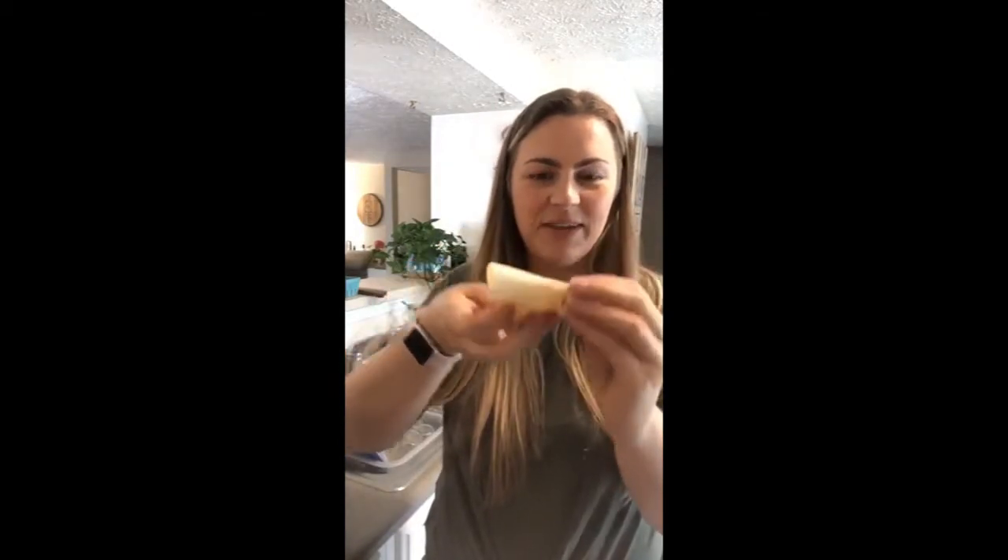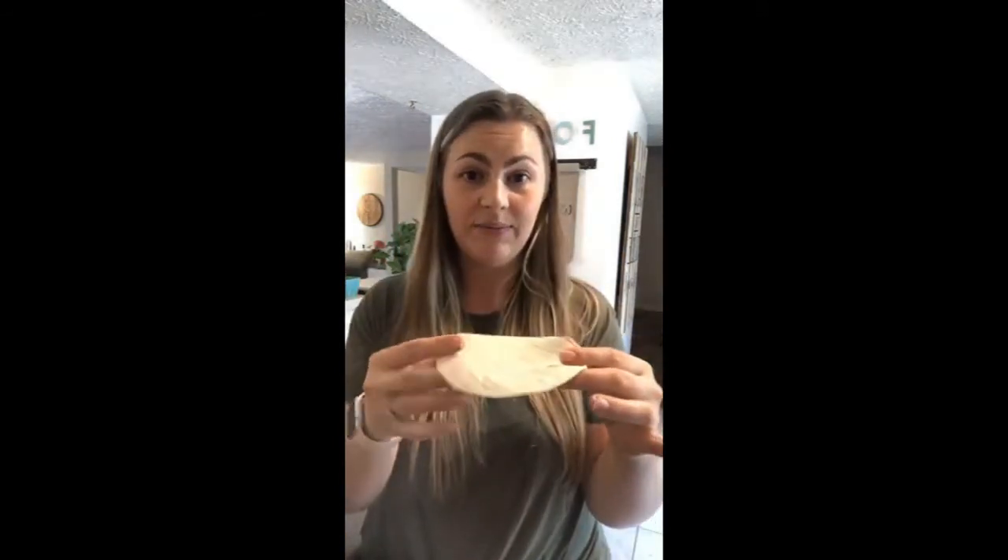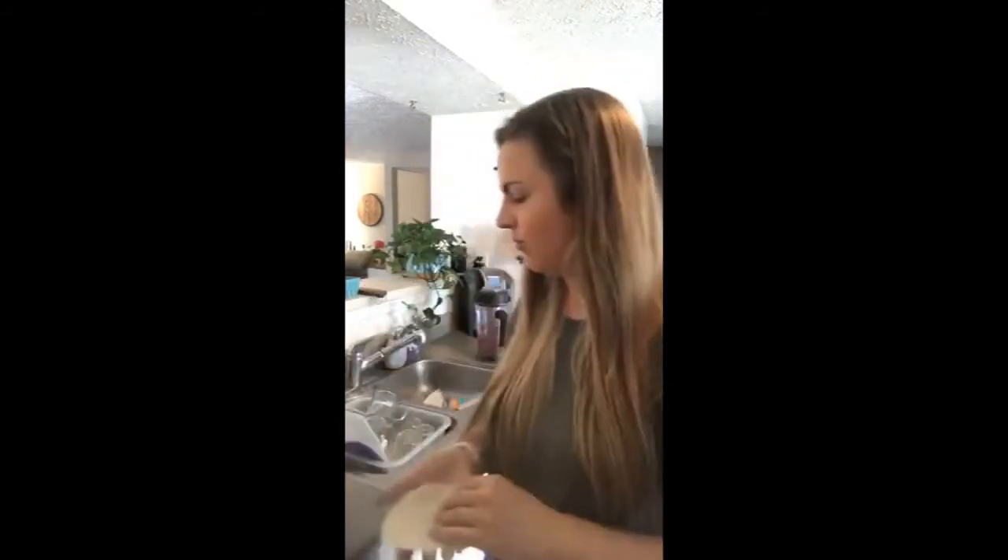I'm using corn tortillas for the quesadillas today — you can also use flour or grain-free, it doesn't matter. Corn tortillas are a bit small, so I like to make little half quesadillas. What I do is brush a little oil on the tortilla and put it on the pan over heat first — that heat loosens it up so I can fold it without it breaking. I have some avocado oil here.